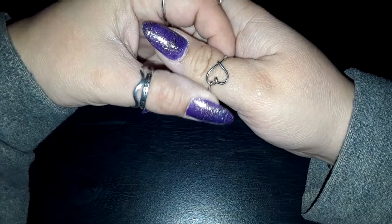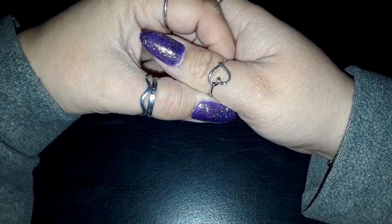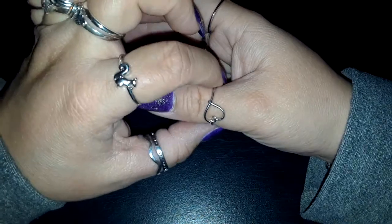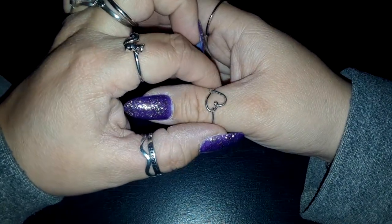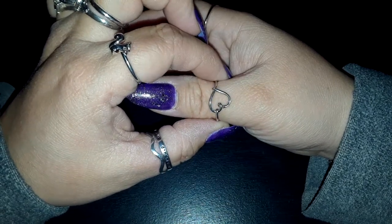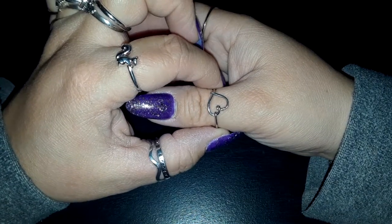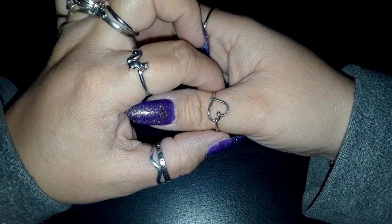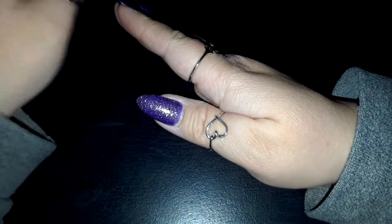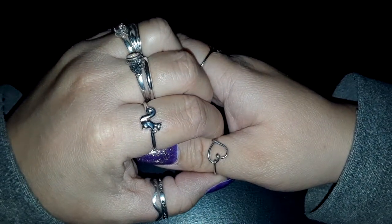My thumb has this pretty heart ring. It's very art-like, it's scrolly - it looks kind of like a free form heart. Really pretty. I love this one. Have you noticed that I tend to wear hearts on my thumbs? It's kind of weird. I realize that a lot of my thumb rings are hearts. My skin is so dry, sorry about that. But I love it, it's really pretty. One of my favorites.